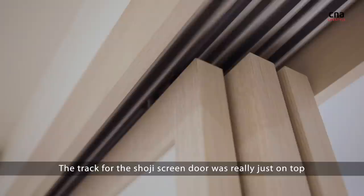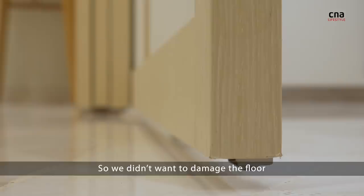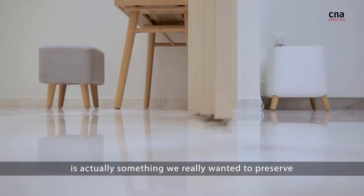The track for the Shoji screen door was really just on top, so the floor is actually kept pristine. We didn't want to damage the floor in the process of building that sliding track, because this marble floor is actually something that we really wanted to preserve when we bought the unit.